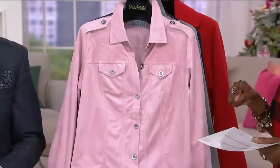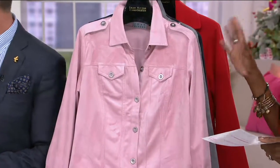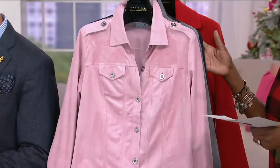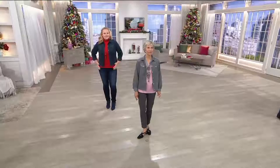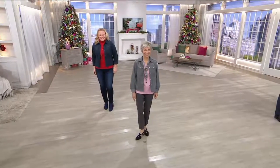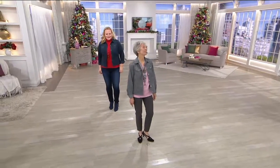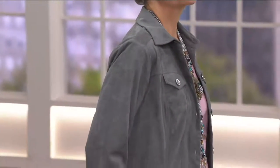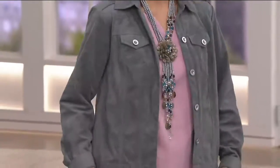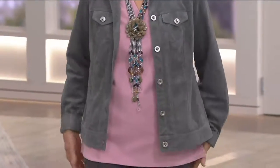You'll see it on both Jackie and Judith. Jackie is 5'9" and wears the large, proportioned perfectly, hitting right at the top of the waistband. And then little Judith, who is petite at 5'3", wears the extra extra small. Look how great the proportion is on her — it's that happy medium. Do that layering thing.